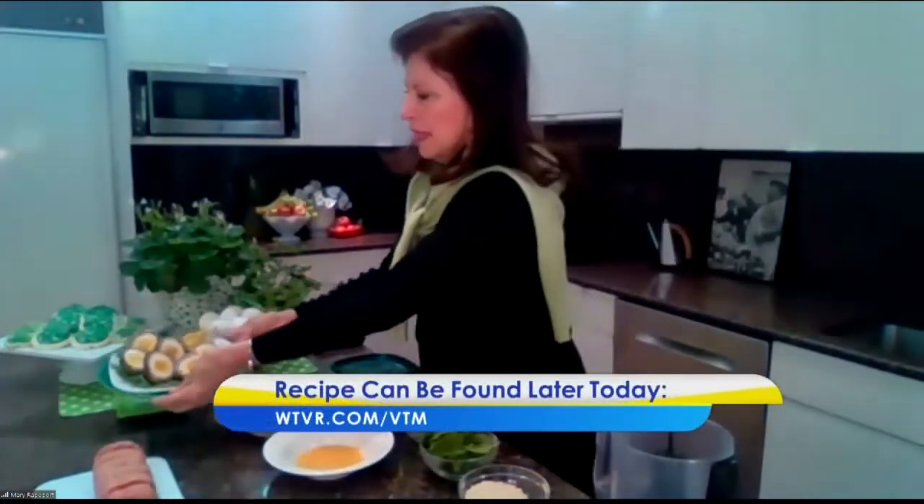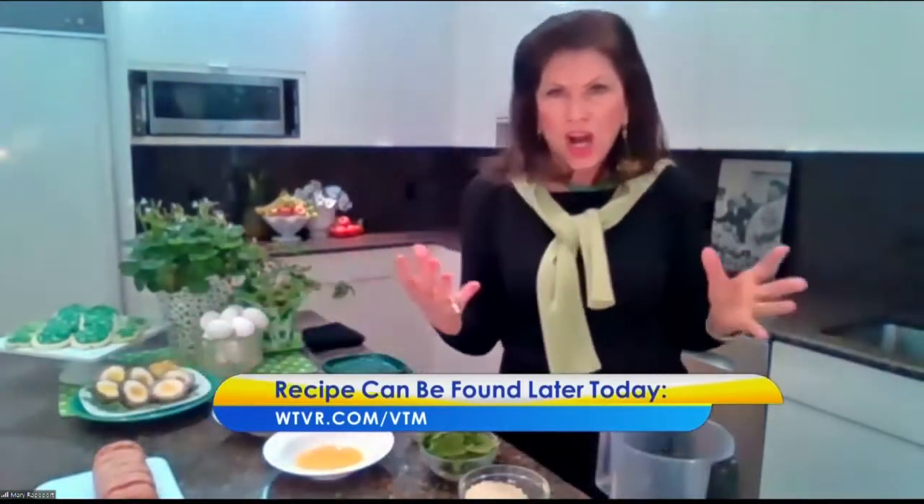They can actually be served cold, which is fine. In England, Scotland, and Ireland, they often take these for picnics and would take them cold. But if you're serving them during a ball game and you want something hearty to have with your brew, you would do Scotch eggs.